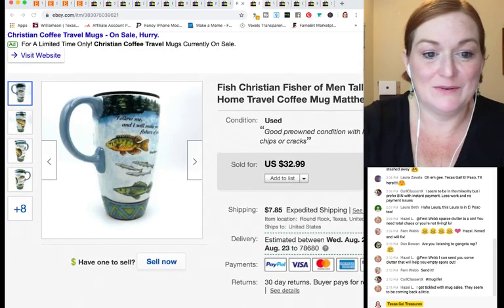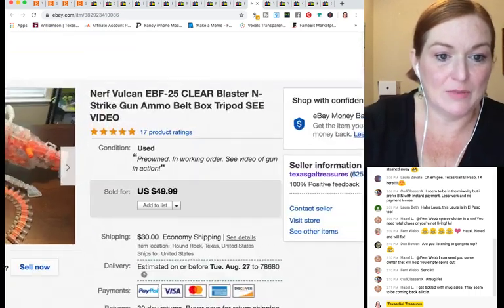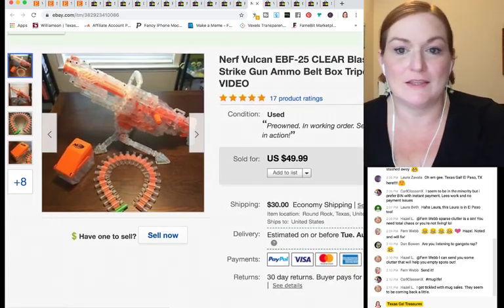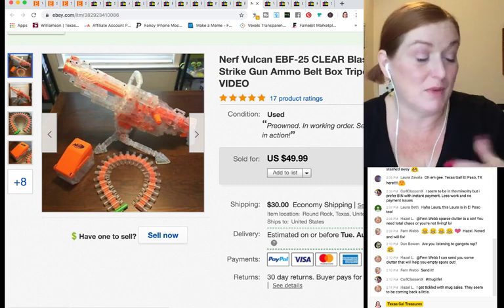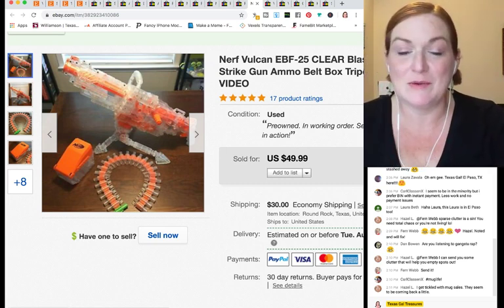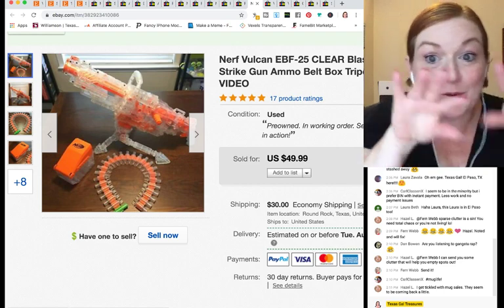I also did some filming at the thrift store going through mugs and showing which ones I picked up. I love doing those videos — it's fun and almost like you get to live vicariously through the hunt.